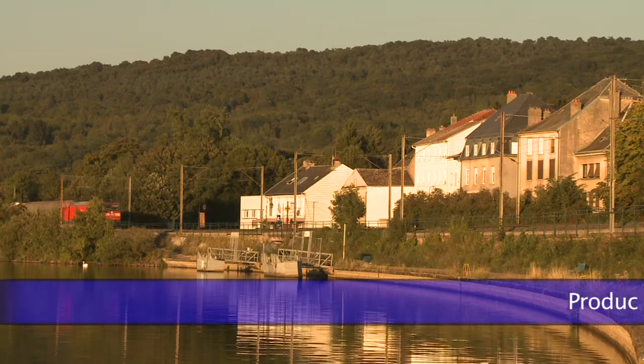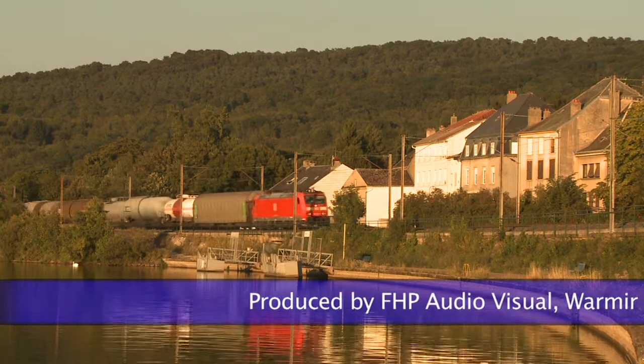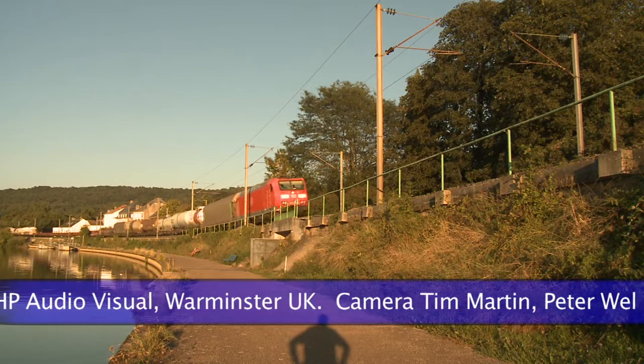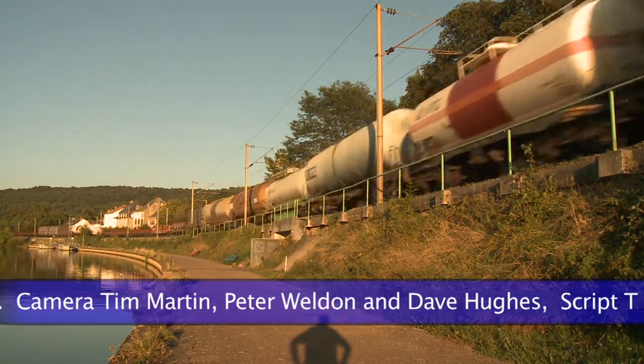Just before dusk, we catch another DB Traxx westbound, this time with a wagon load. The mixed train has a good assortment of wagons, as a multi-customer train should, though most are related in one way or another to the metals sector.